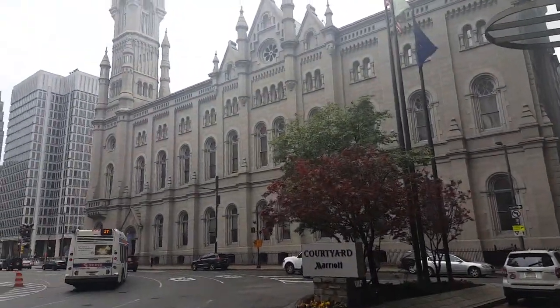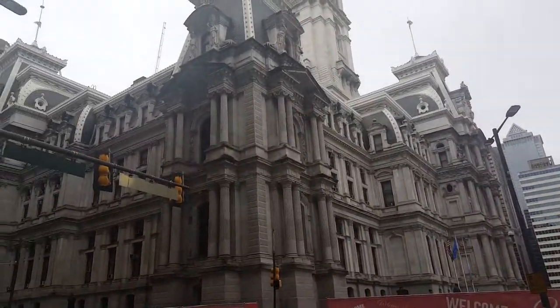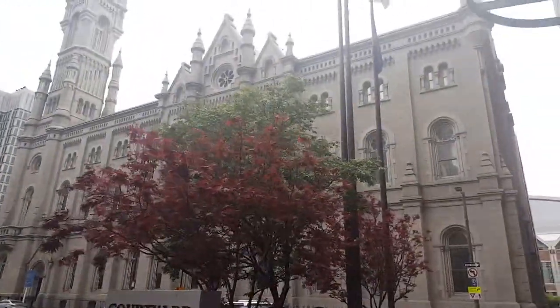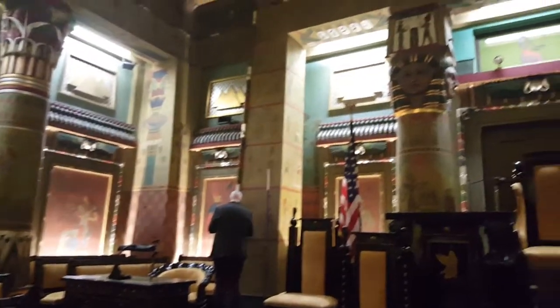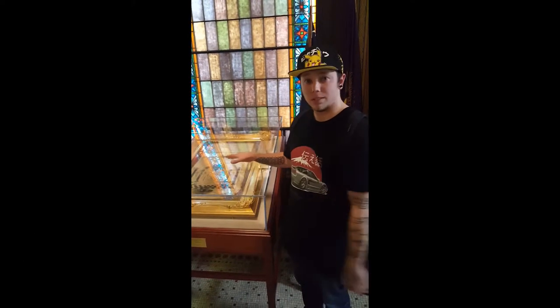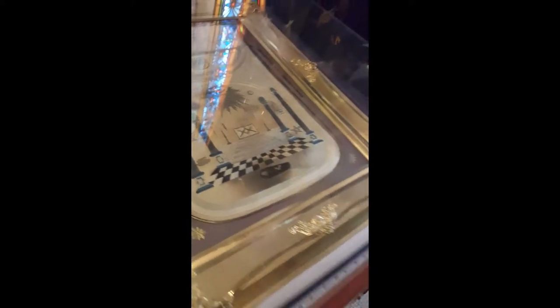The Masonic Temple in Philly is monstrous, guys. Wow, this is awesome — this is George Washington. How amazing is that? George Washington wore this. That's incredible.